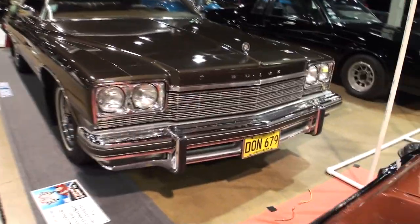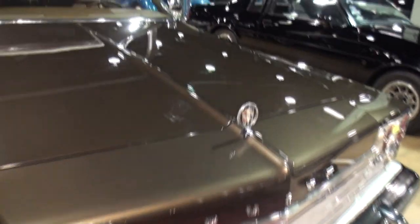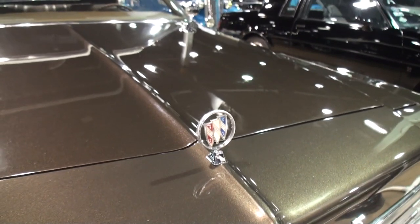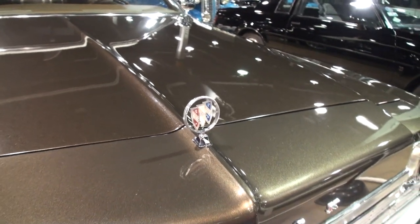And you still drive this? Yes. How many miles are on this car? We're about 26,000 miles. That's really great — you really baby this thing. She's a driver.